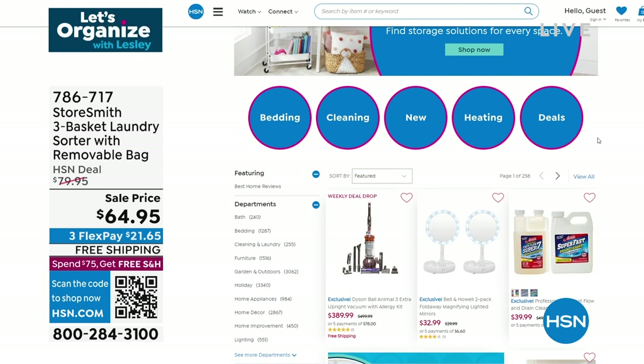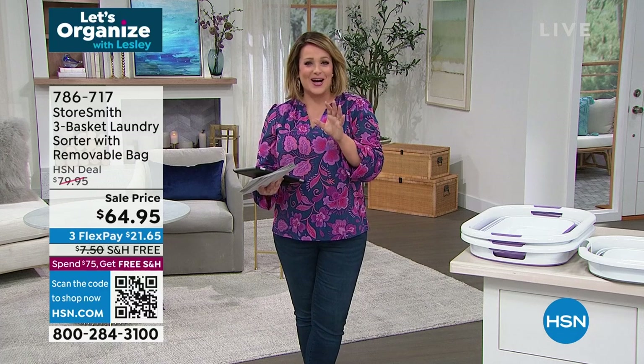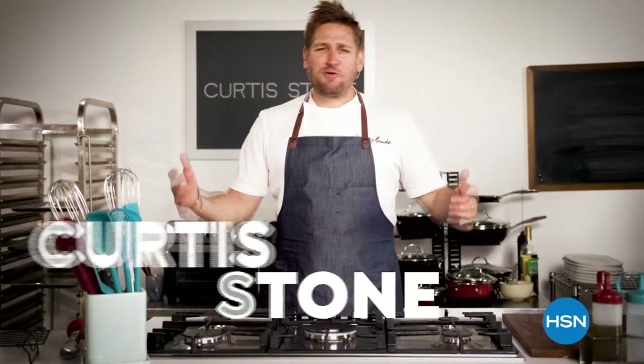We've got bedding, cleaning, new items, and heating options. Want to save money on heating bills? Do some zone heating. We've also got a great deals page. Go to HSN.com — we're open 24/7. More 'Let's Organize with Leslie' on the way back.